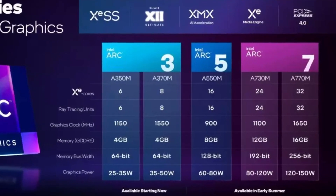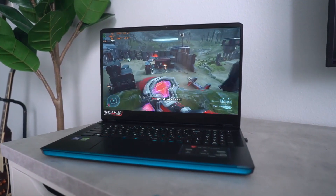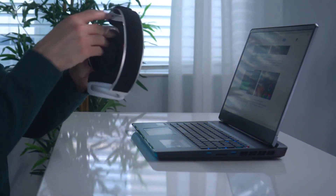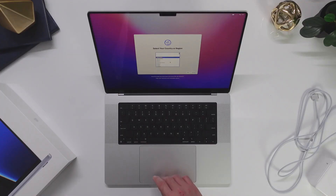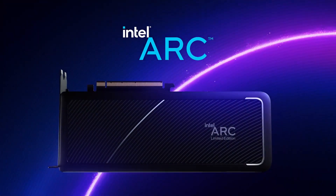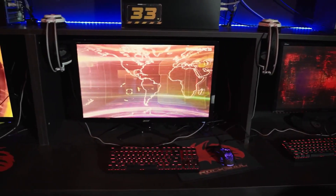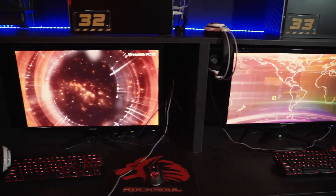In contrast to Arc 3, which is targeted for thin and light laptops and focused on offering a great 1080p experience, Arc 5 and Arc 7 are intended for higher resolutions, higher frame rates, and more sophisticated effects. Intel Arc 3 processors are now available for purchase, and devices from Samsung, ASUS, Dell, Lenovo, HP, Acer, and other manufacturers will be using them.